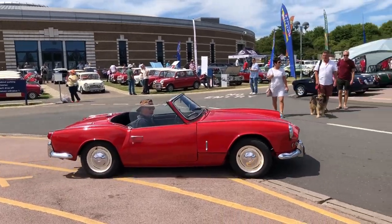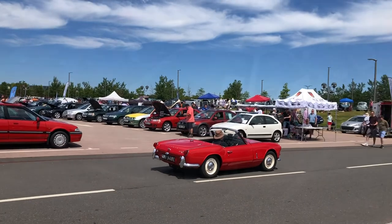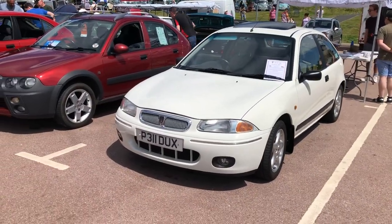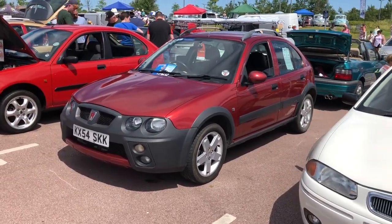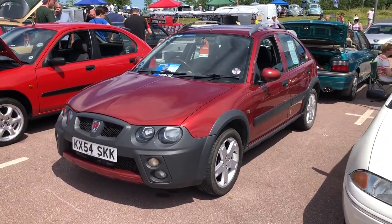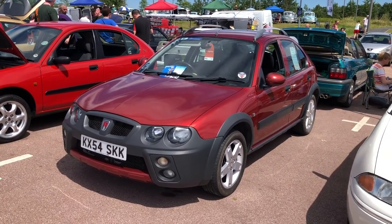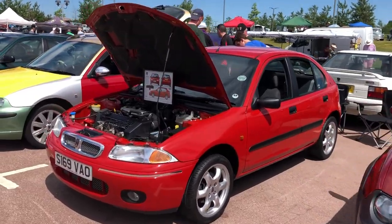Just leaving the show is this early Spitfire — sounds sweet, doesn't it? And these are the so-called bubble Rovers — Rover 200 series. This was the Streetwise, probably not necessarily so significant in the day, but really a precursor to the crossover-type vehicles that are now much more well accepted.